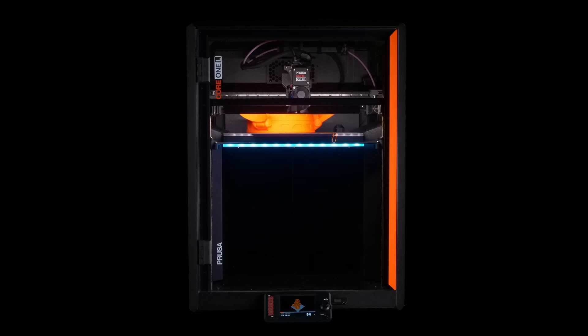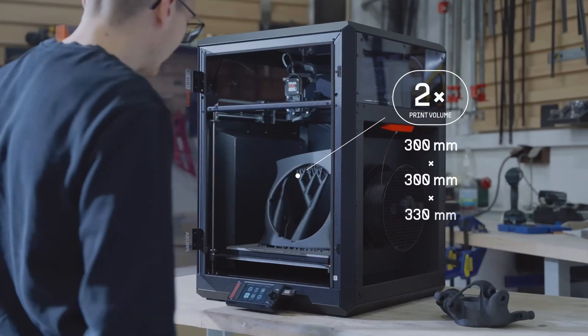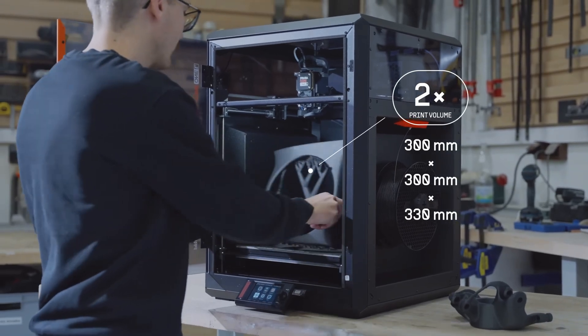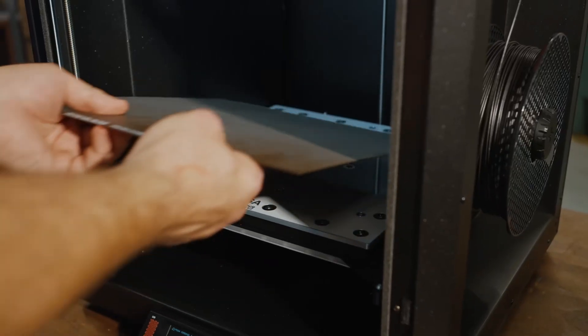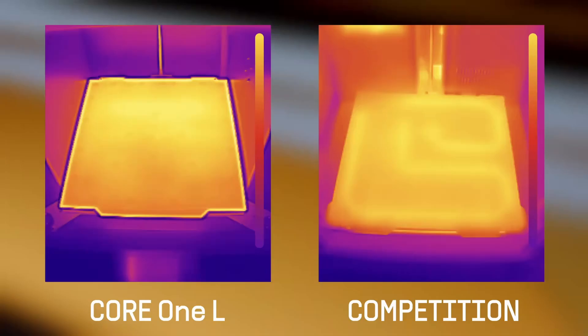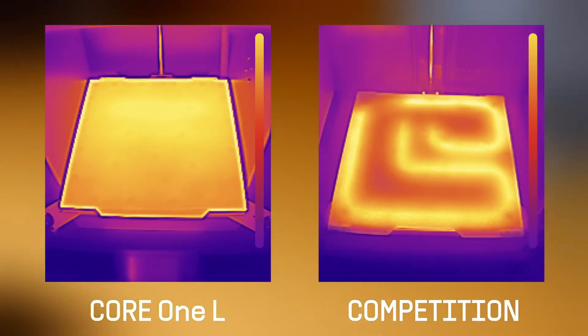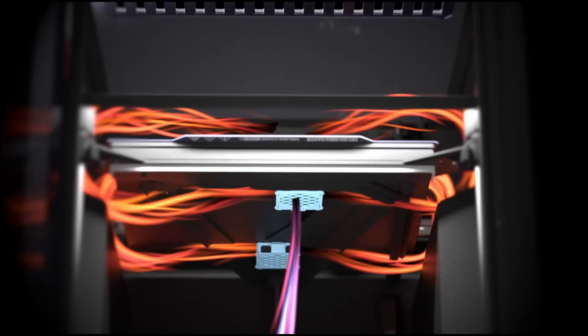They also revealed the Prusa Core 1 L, a bigger version of the Prusa Core 1 released last year. Besides having a bigger print volume of 300 by 300 by 330 millimeters, this printer also has major improvements. One of the biggest is the new convection AC heat bed, made out of a solid aluminum block, which can now heat up faster and more evenly.